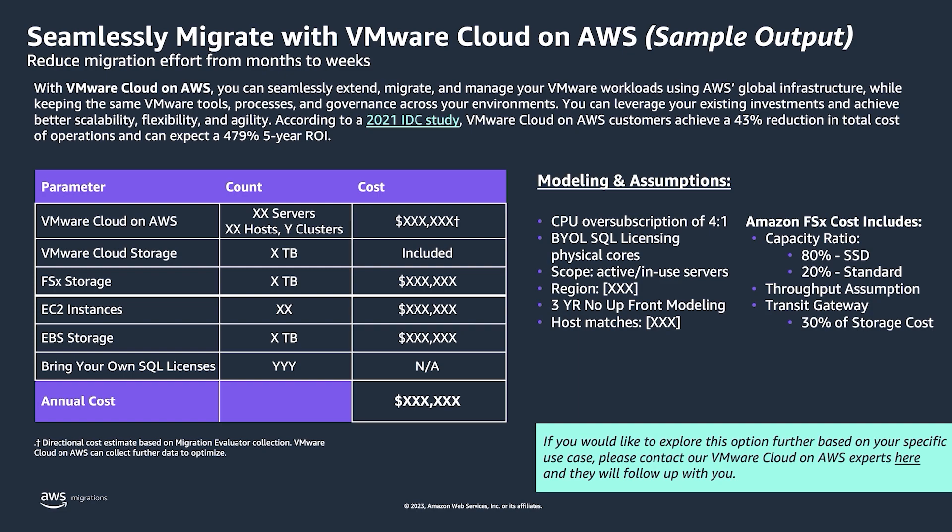We're really excited to finally have this ready for customers to make their lives easy. With actual customer data, we have a distribution of servers, hosts, and clusters for VMC on AWS. For compute, we also have EC2 for servers with a large memory footprint. For storage, whatever the host can support goes to the VMC host, and for extra storage we map it to FSx for cost optimization. We also have assumptions and modeling on the right-hand side for review.